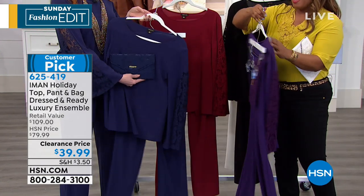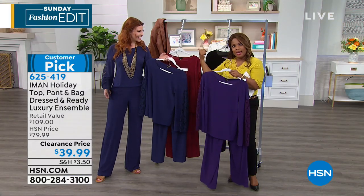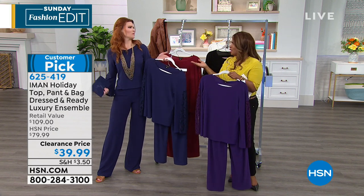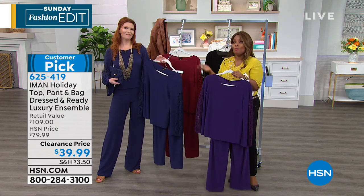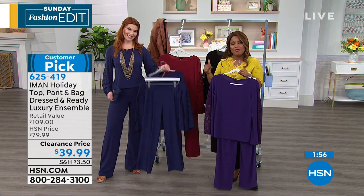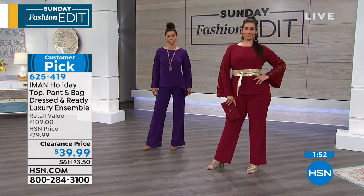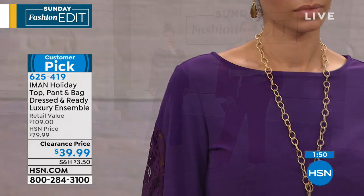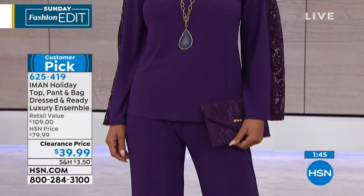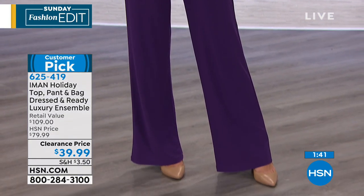All three pieces — I mean, just for a handbag, if we were going to the local mall, you'd expect to pay $30 to $40 or even more. But to get all three pieces, especially when you can get them in a tall inseam, a petite inseam, and the average length — all wash and wear. You don't have to worry about these wrinkling at all. You look elegant, you look pulled together — that monochromatic tone-on-tone look.